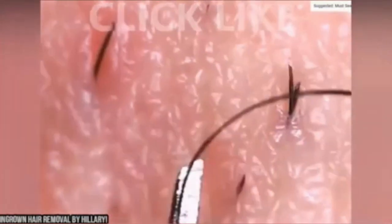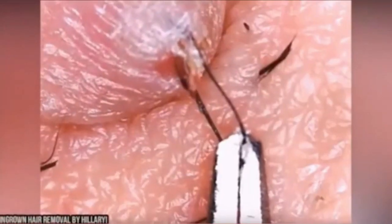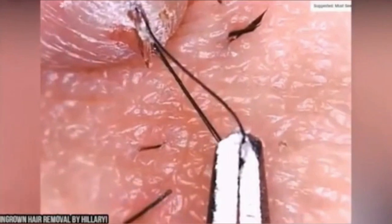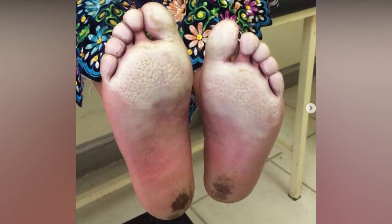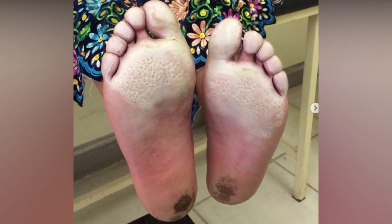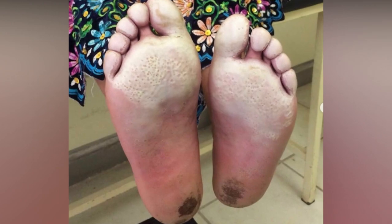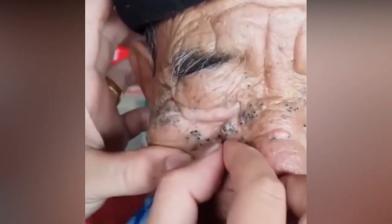It is oddly satisfying. And this student walks five kilometers a day through rivers and mud to make it to school — these lesions are the result. And back to this amateur comedone extraction.